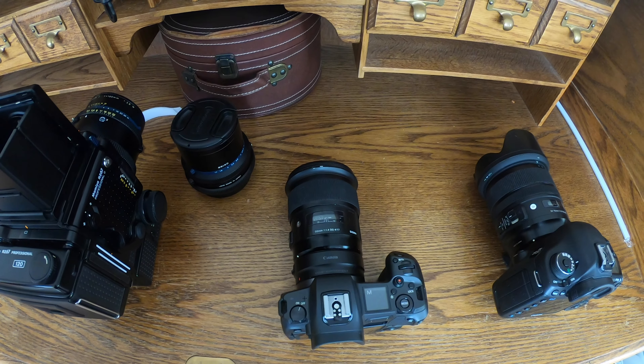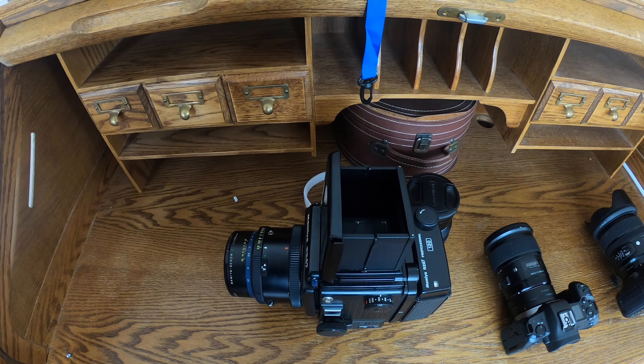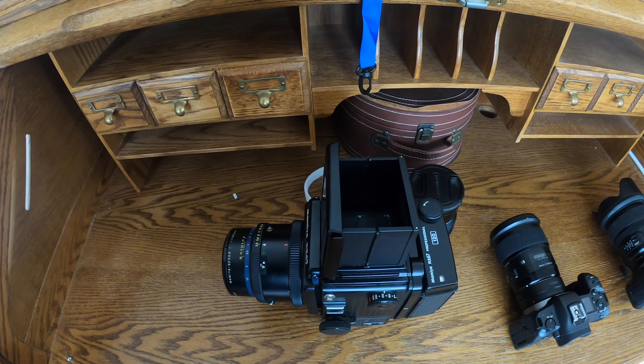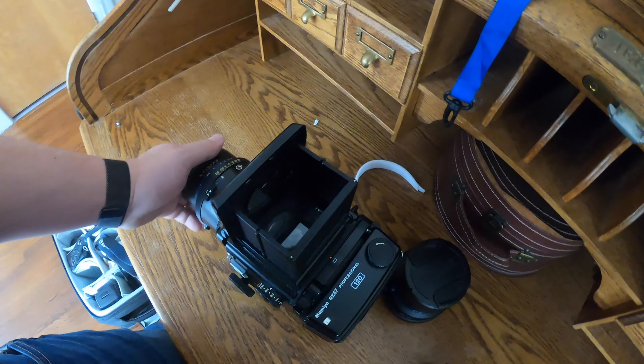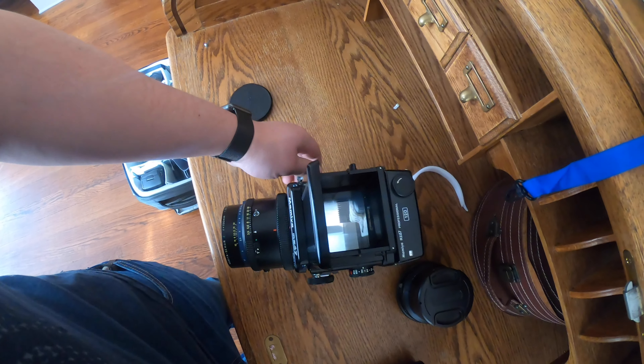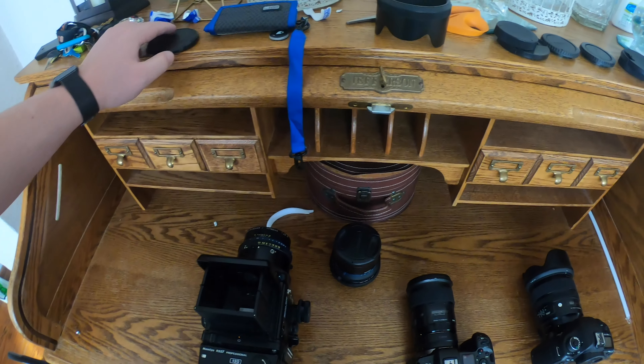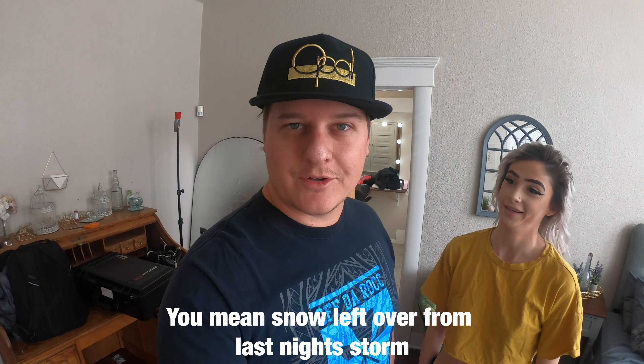Let's take a look at the gear we're going to use today. First of all, we've got the Canon 5D Mark III, the Canon EOS R — the new mirrorless. Thanks Felicia, because you don't know I stole it yet. And then we have my Mamiya RZ67 — this is an analog film camera with a waist-level viewfinder. Manual focus, whole nine yards. Wonderful camera. Thanks Greg for this one.